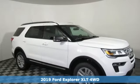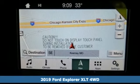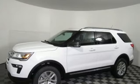It's a new 2019 Ford Explorer. The adventure starts where the pavement stops in this capable SUV. It comes nicely equipped with features you'll love.